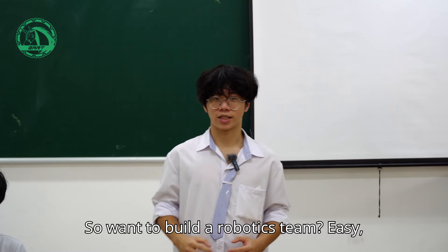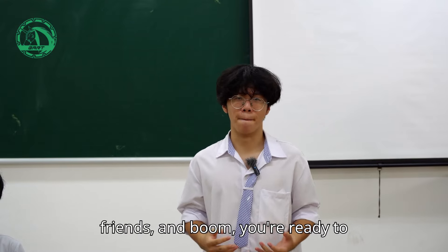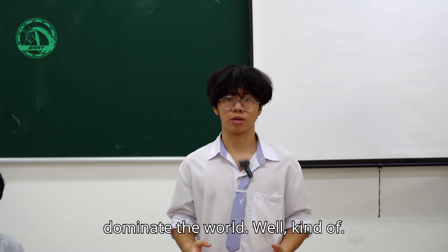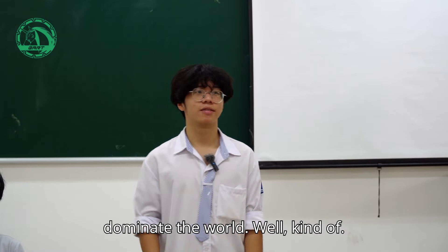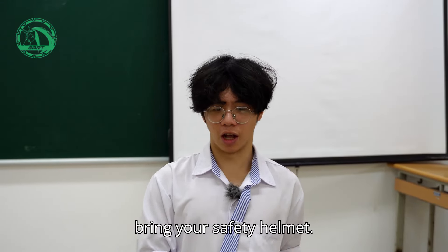So, want to build a robotics team? Easy, right? Gather some robot parts, some friends, and boom, you're ready to dominate the world. Well, kind of. Stick around to learn, and remember to bring your safety helmet.